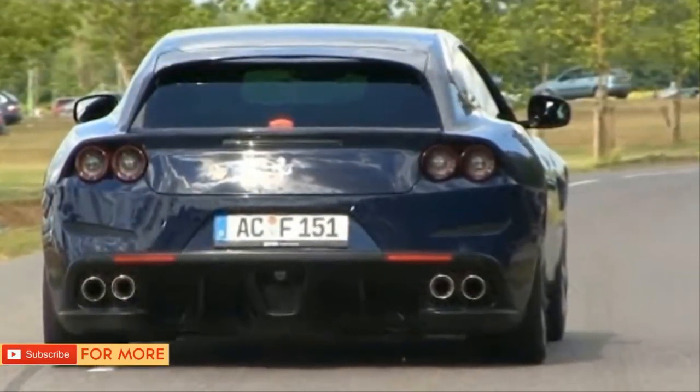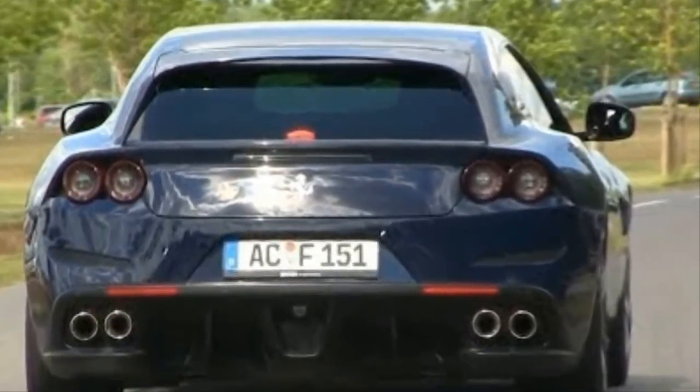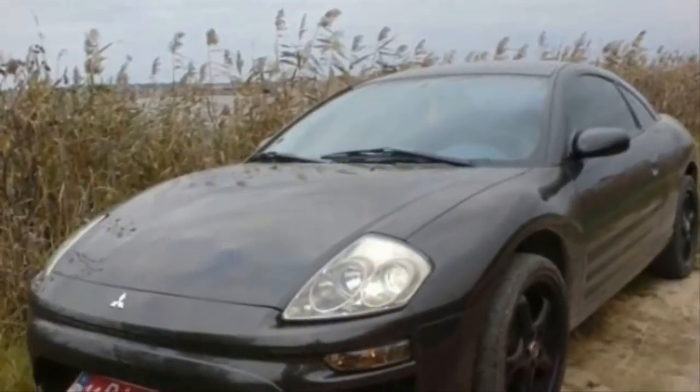Here's another Lambo recreation that's turning heads. A 30-year-old guy from Ukraine decided that his Mitsubishi Eclipse just wasn't cutting it and decided to step up his game. He spent a whole two years on this build, and it shows.